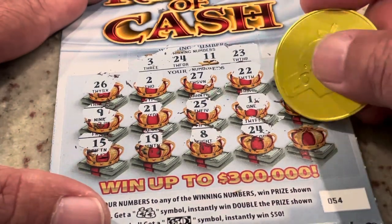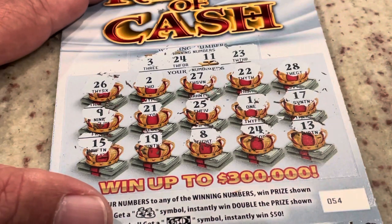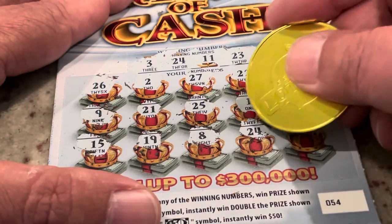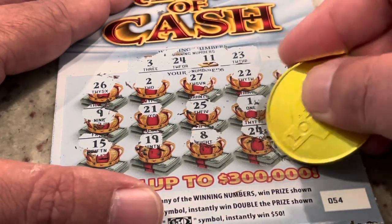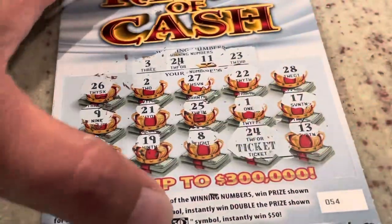Let's see if 24 has a friend next to it. Number 13 — no, we've got 3 and 23. Let's take a peek at 24. It's a ticket — five dollars back. Hey, that's not bad. So we've got $10 in wins for $15 in tickets so far.